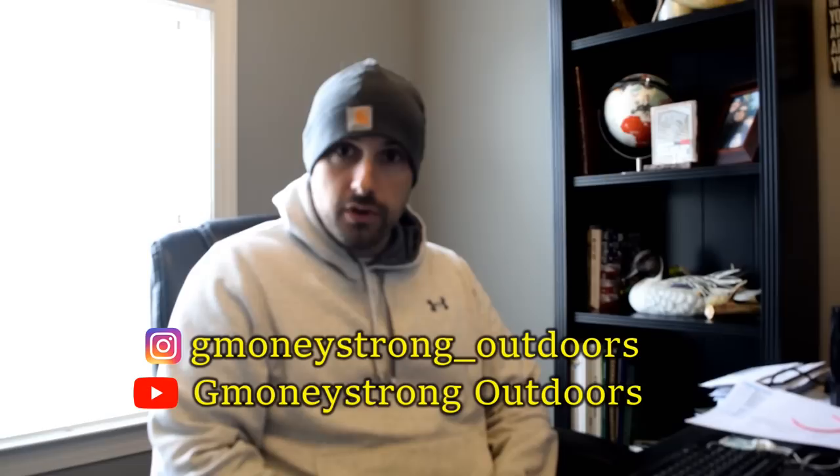That's half of the giveaway. I'm going to yield the floor to G Money Strong Outdoors to announce what he includes in the package. Hey, what's up, it's Jim from G Money Strong Outdoors. We're happy to pair up with our good friend Yuri over at Fishy Angler for his thousand-subscriber giveaway. Along with the rod and reel he showed you, we're going to throw in some tackle to get a fisherman started — some of our favorite stuff, some basic essentials.